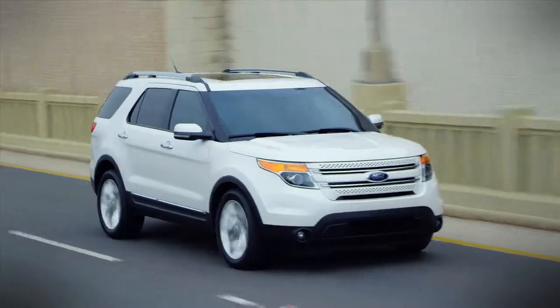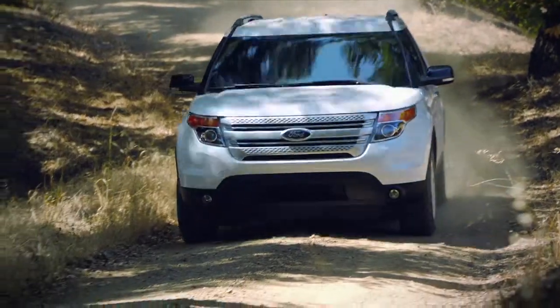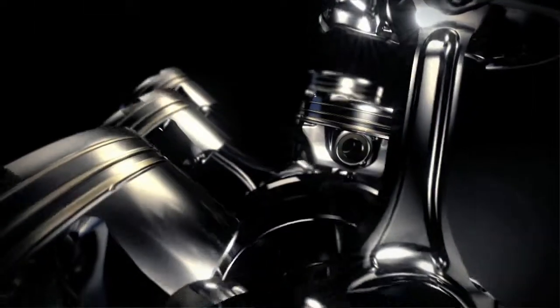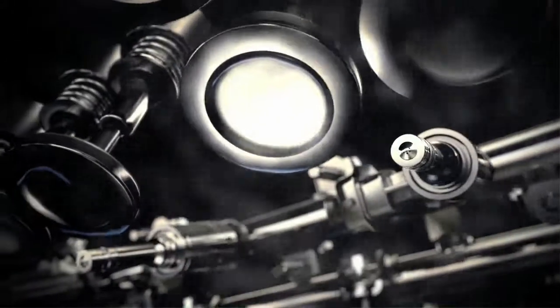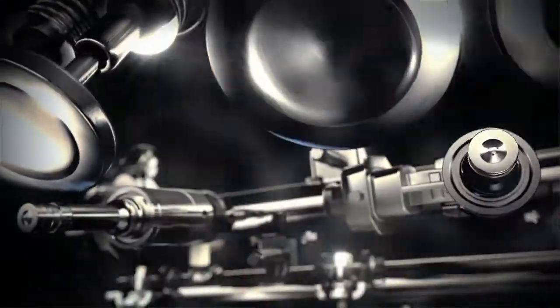With your choice of three engines, Explorer offers you the power, performance, and efficiency you're looking for. The first is a 3.5-liter twin-independent variable cam-timing V6 with 290 horsepower and 255 pound-feet of torque.